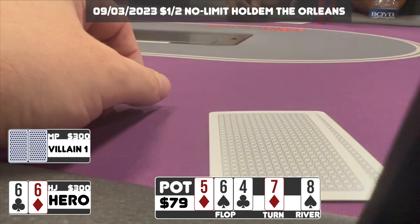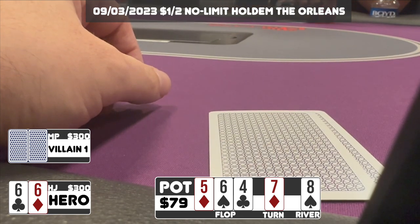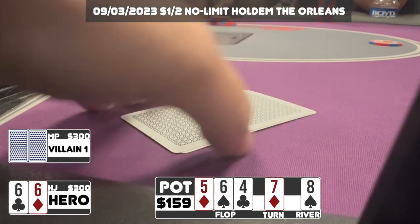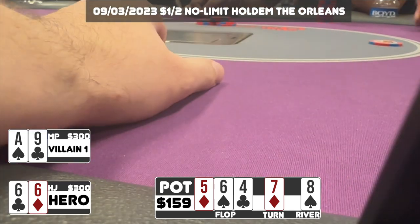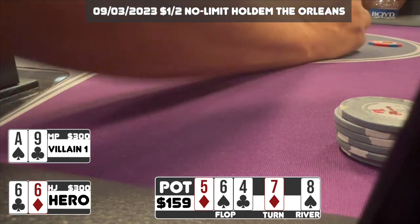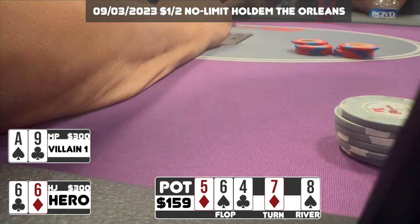I don't think I can continue to get value here for much worse, so I end up checking back. We see the Eight of spades on the river — a terrible runout for us. When the player bets $45, I can't help myself and call. He turns over Ace-Nine offsuit to show the rivered straight and we end up losing this pot.